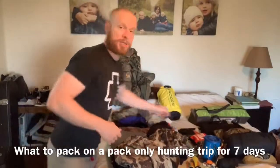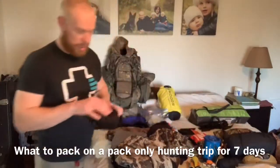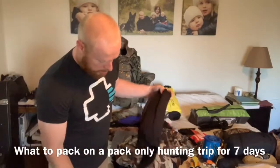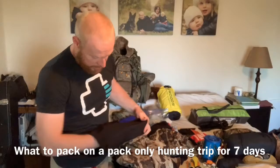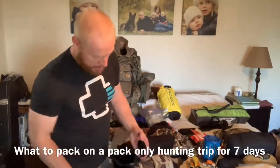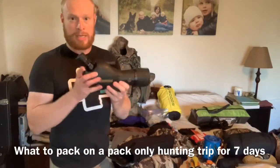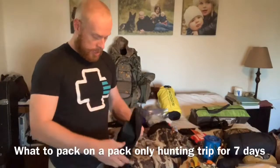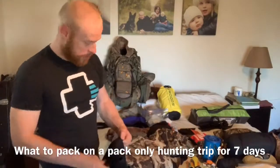For optics, I have a Leupold spotting scope — 15 by 45. That is really handy and lightweight. I do like the angled eyepiece as well. And then I also bring a light tripod for stability.